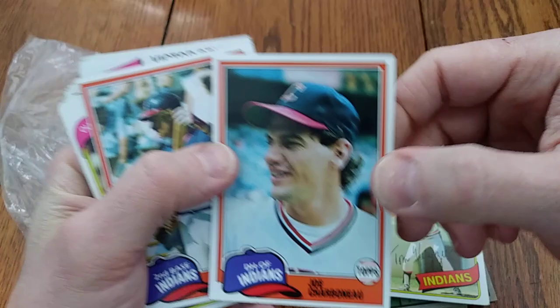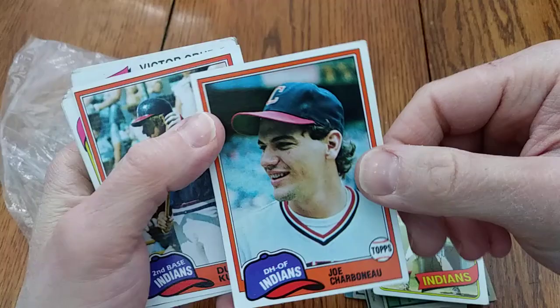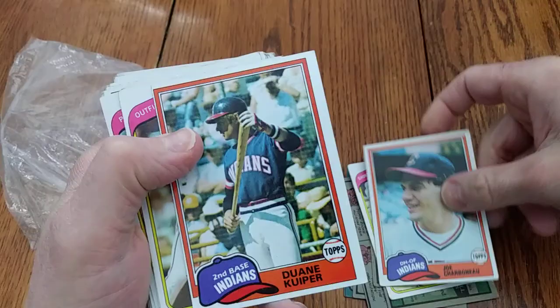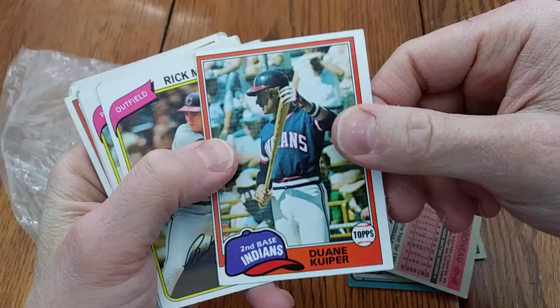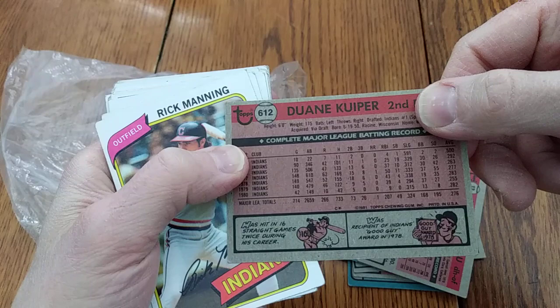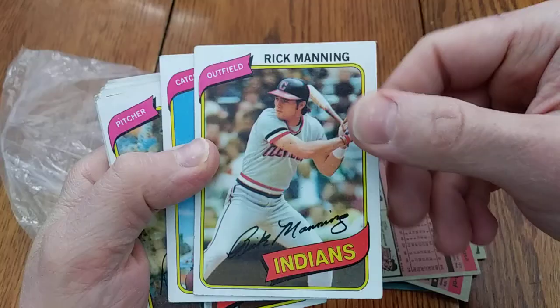Here's one of the first big rookie cards to hit the hobby — the Joe Charbonneau rookie. In 1980, he shocked the baseball world by hitting 23 home runs for the Cleveland Indians and won the American League Rookie of the Year award. That was a very popular card when it was issued. Now, I always have trouble with this name — is it Kuiper? Kuiper? Anyway, it's Dwayne, second baseman for the Indians. He had two 16-game hitting streaks and was an Indians Good Guy award winner in '78.